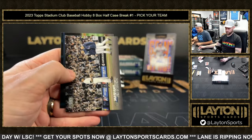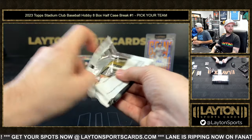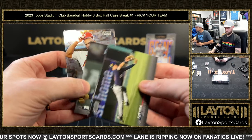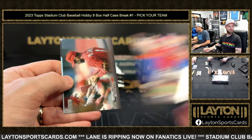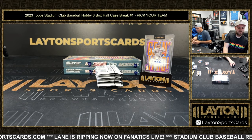Red Javier Assad rookie for the Cubs — are we having just a better break or something? Chrome of Poole's for the Cardinals — that's a nice one there. Wheeler on the black foil for the Phillies.